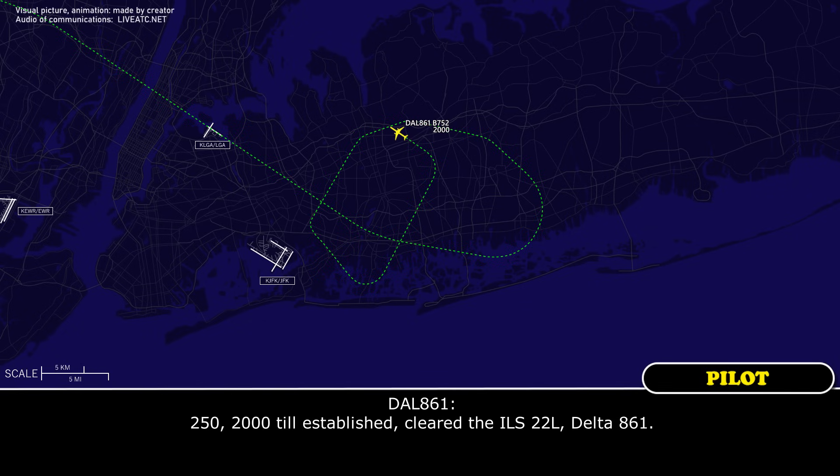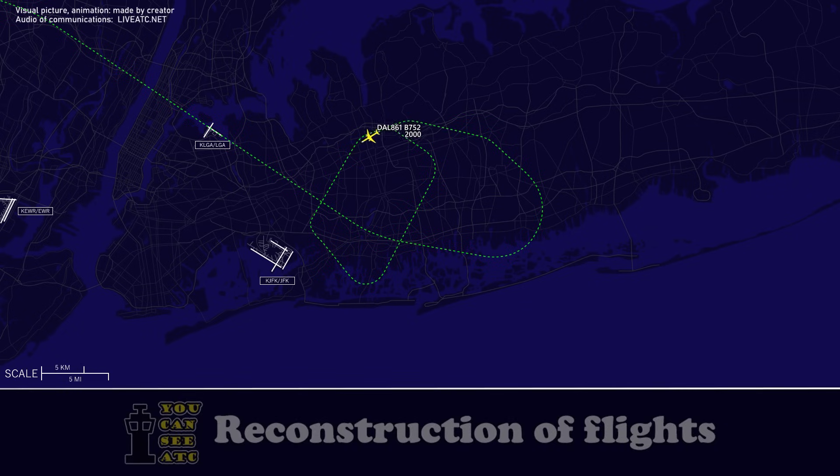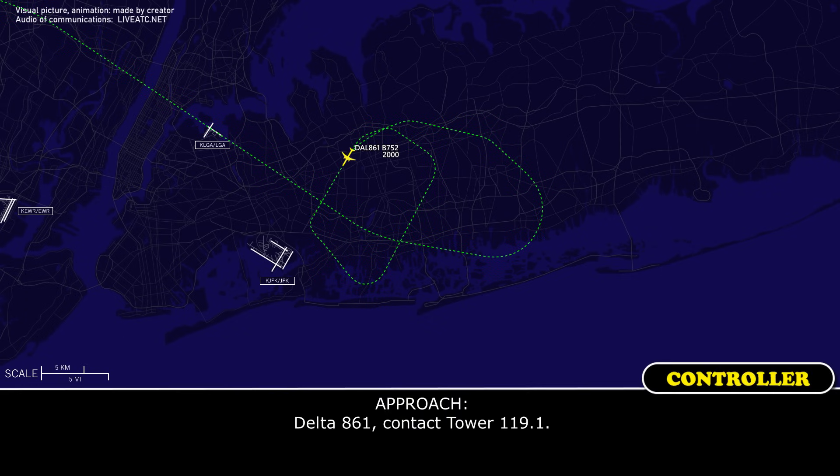2-5-0, 2,000 until established, go to ILS, 2-2-0, Delta 861. Delta 861, contact tower 119 point 1 — 119.1, it's been fun, Delta 861.